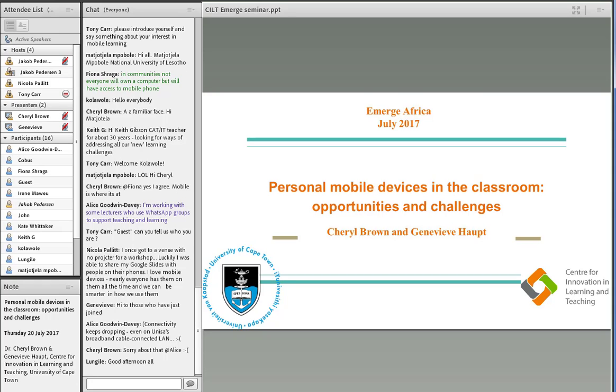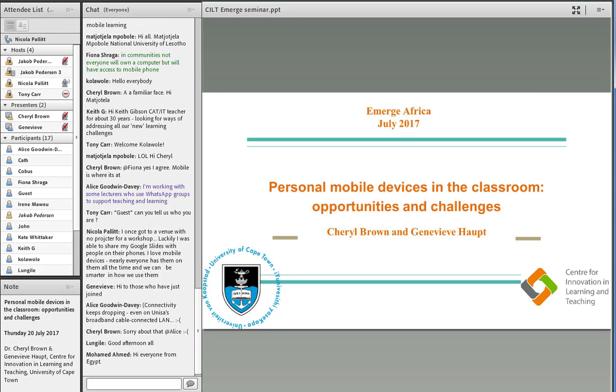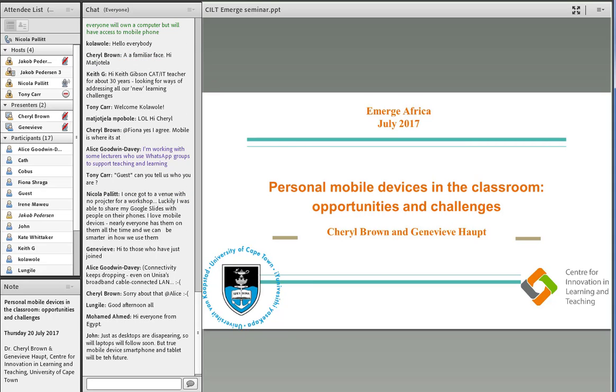I'd first like to share a short introduction about who they are. Dr. Cheryl Brown is a senior lecturer and part of the Learning Technologies Team in SALT at UCT. She is the principal investigator for a Carnegie-funded project on developing educational technology professionals in Africa, and a DHET — Department of Higher Education and Training in South Africa — funded cross-institutional project, the Personal Mobile Devices Project. Jen is also part of the Learning Technologies Team and is a part-time project manager and researcher on the DHET mobile devices project. I'm going to share a link so you can read more, and I'll hand over to Cheryl.